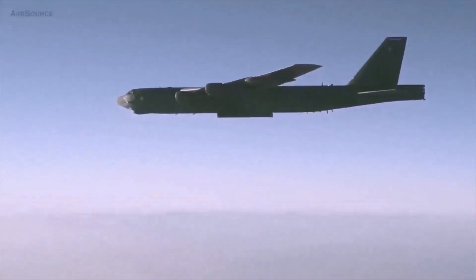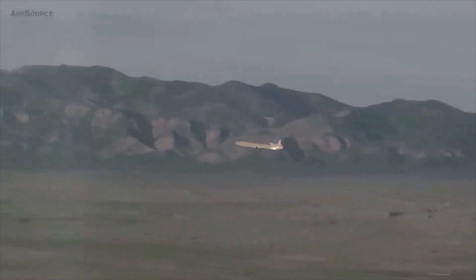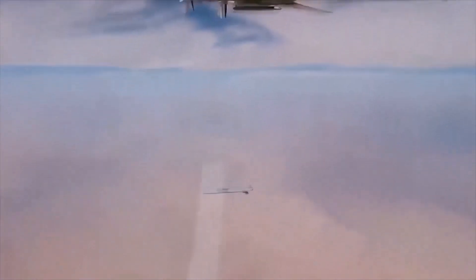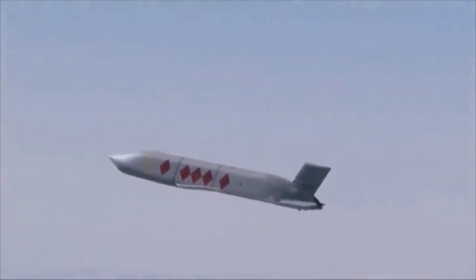At the end of the 20th century, cruise missiles became the main weapon of strategic aviation. Long range, high precision, complex routes, and flight autonomy determine the effectiveness of this weapon. In modern conditions, cruise missiles have not only retained their relevance, but also continue to improve.